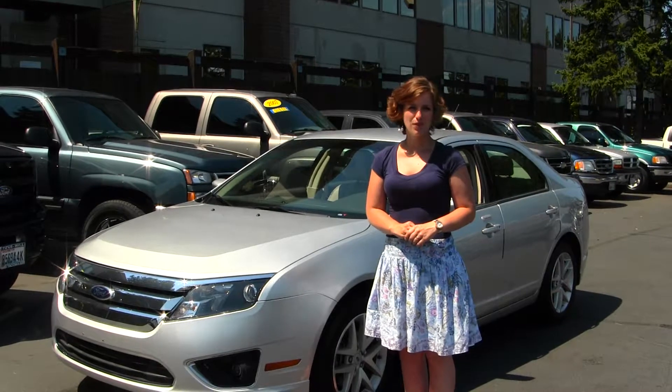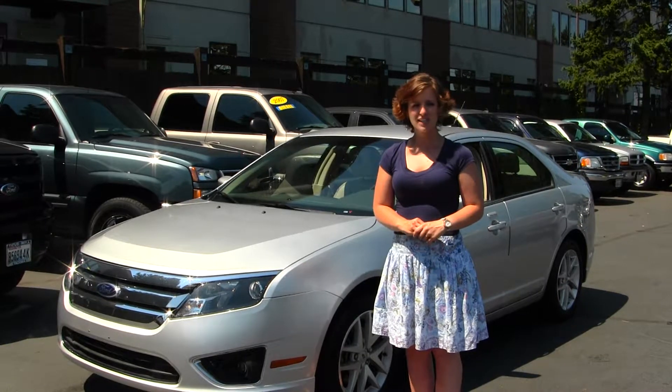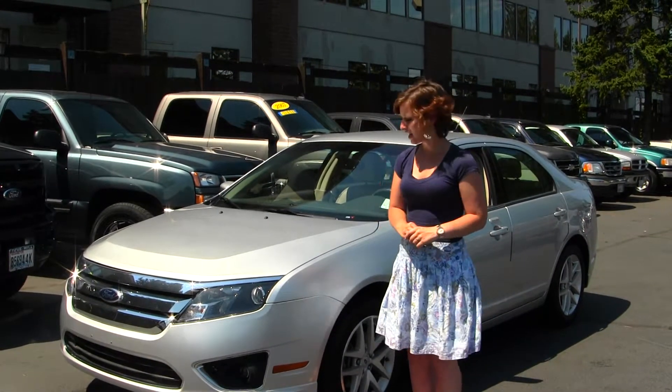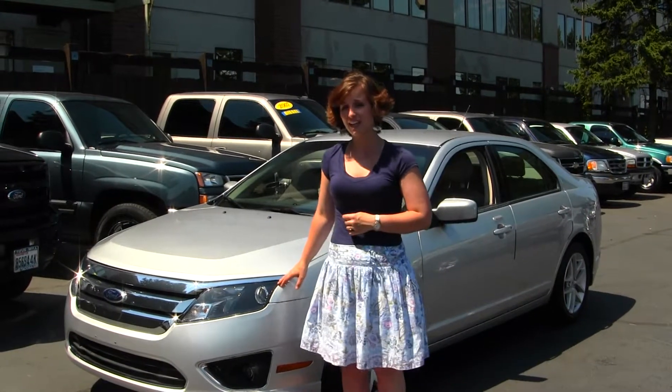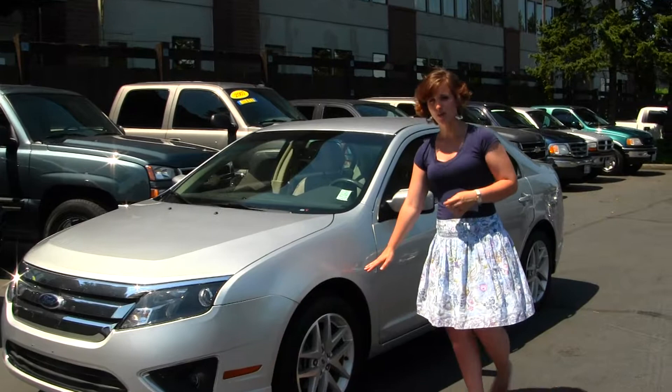Hello, Clarissa here at Titus Wolf Ford, located off of 38th Street and I-5 in Tacoma. Today we have a Silver 2012 Ford Fusion SEL. It does come equipped with projector headlights for increased visibility, fog lights, and alloy wheels.